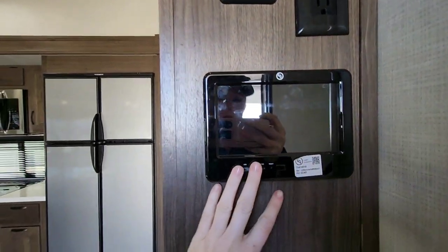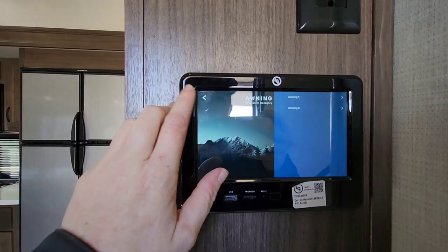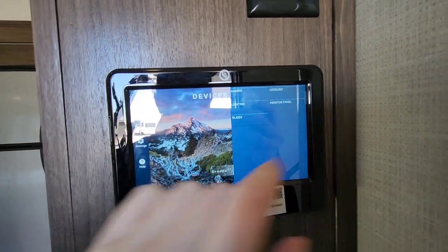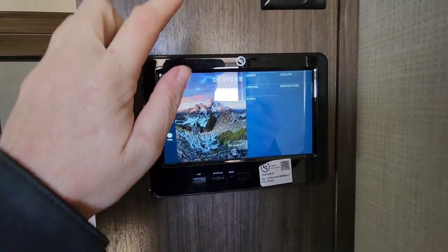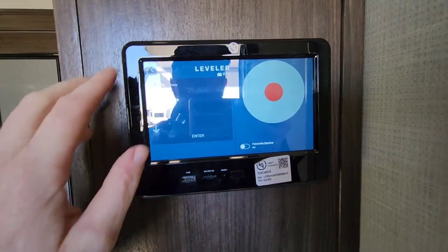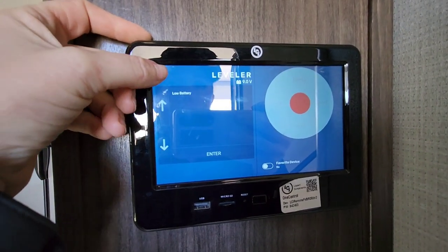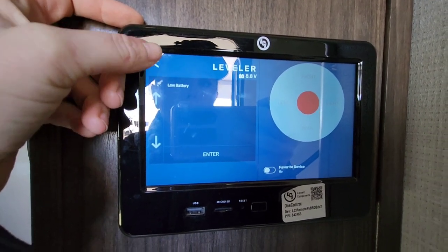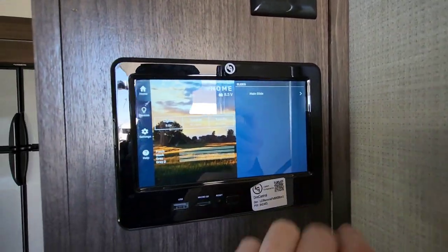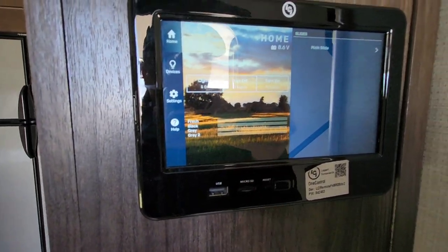Coming inside, first thing is your control panel. This controls all your awnings — I just put them out for the video — as well as your lights, your slides, and your leveling. It actually shows you a diagram so you can control everything independently. It's the same panel I have in my own fifth wheel — I love that you can level through this. The low battery warning is showing, which I've already mentioned. The home screen lets you program things to stay there, turn all the lights off or on, and you can see the tanks — they're empty right now. It is prepped for Wi-Fi.